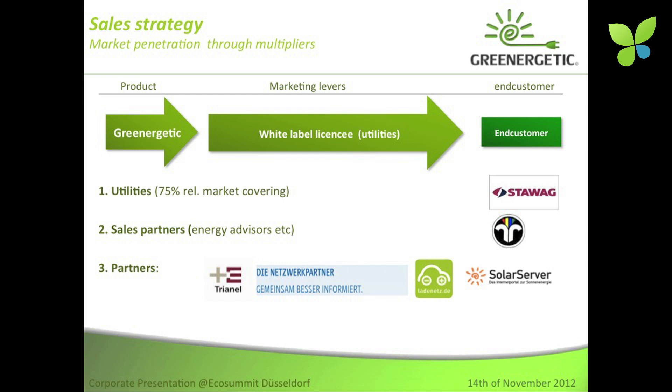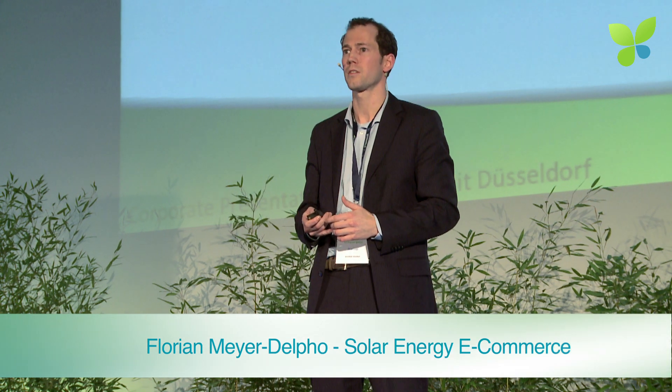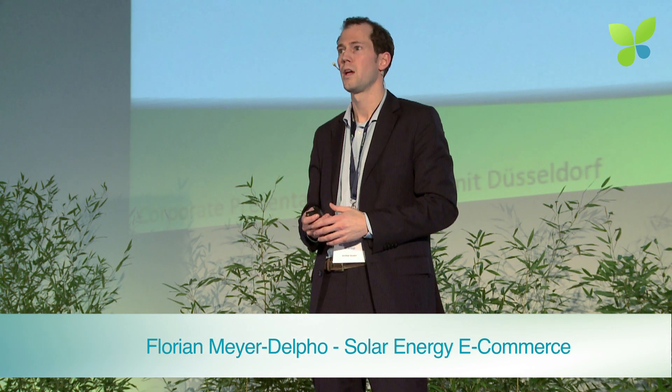Our sales strategy is a three-tier strategy. First, next to having our own online portal, we strive to enable utilities to reach end customers through white label solutions. Second, we establish sales partners such as energy advisors who can bring our easy-to-use portal to the end customer and sell to them in an afternoon session using our solution on their iPad or tablet. Third, we have companies that bring our white label solution to their business partners and utilities, who in exchange get certain discounts when partnered with those companies.